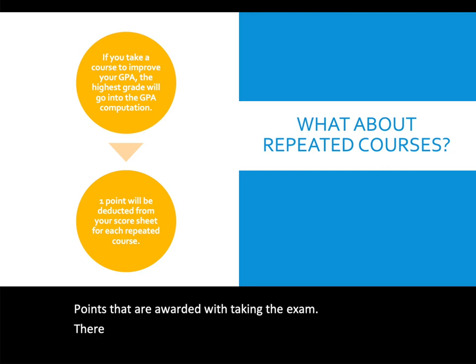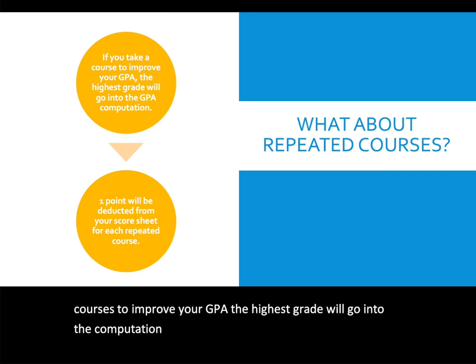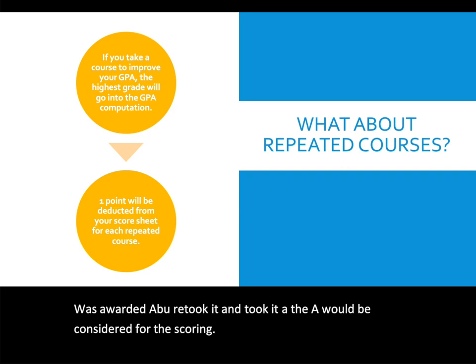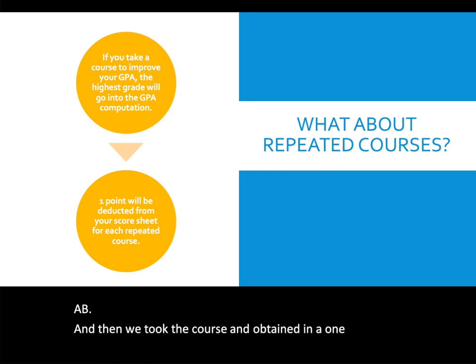There is a deduction for repeated courses. If you retook a course to improve your GPA, the highest grade will be used in the computation. For example, if you took a course and received a B, then retook it and received an A, the A is used for scoring — however, one point will be deducted from the overall score for the retake.